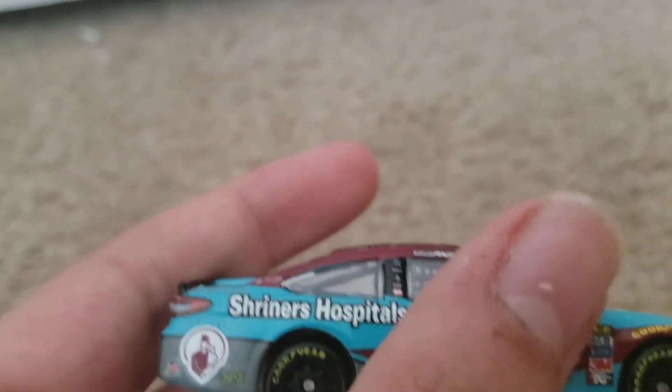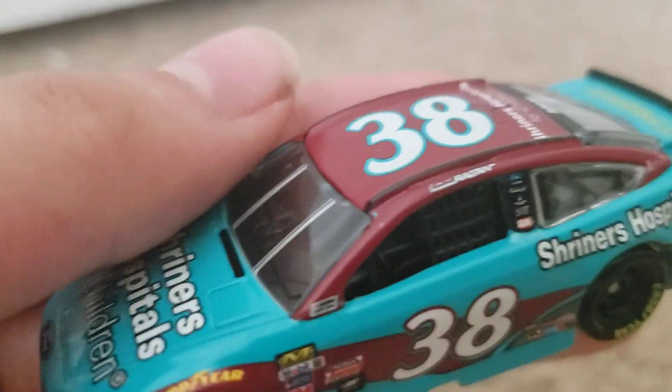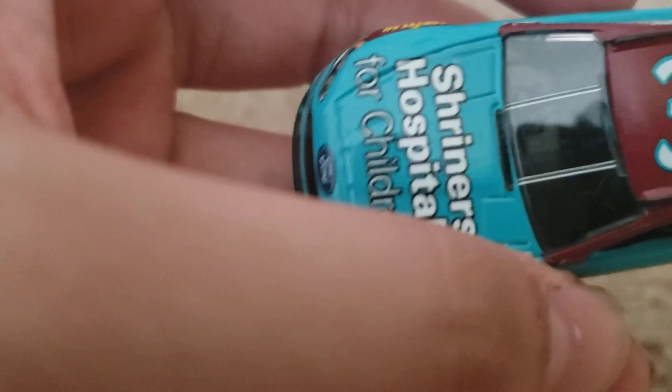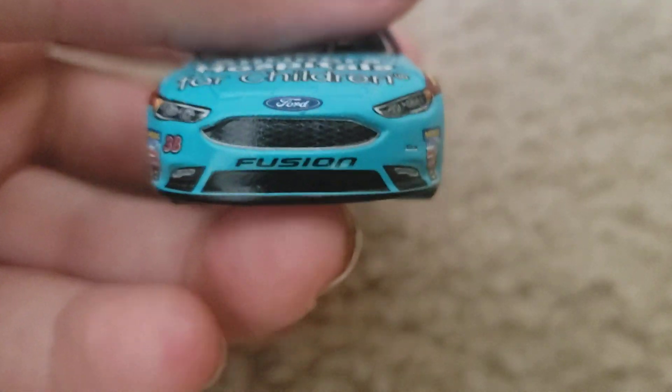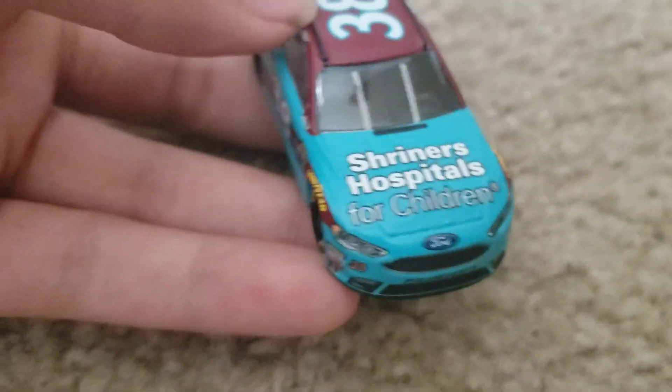This looks really cool here — it says Shriners Hospital right there, there's number 38. There's also a gold series, so that's why you see black right there. There's also a Ford Fusion, because this was before the Mustang in 2019, two years before that.